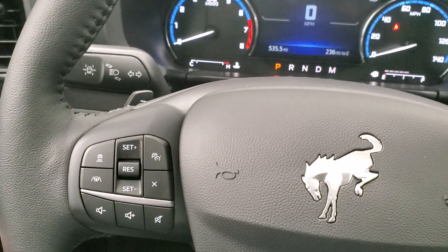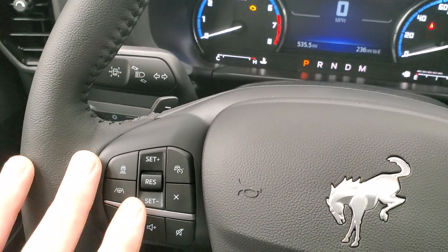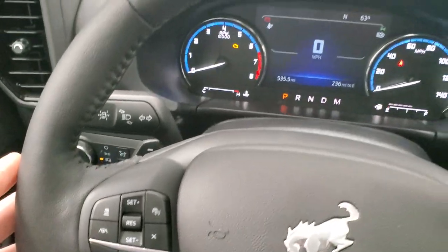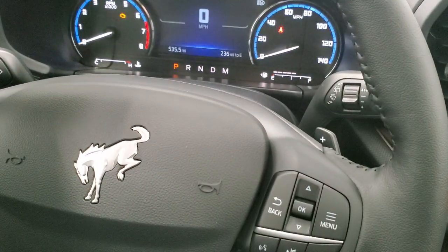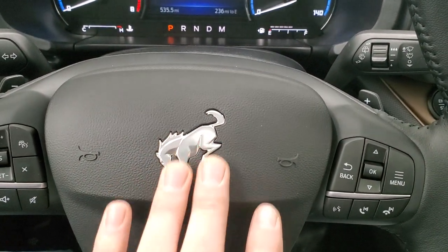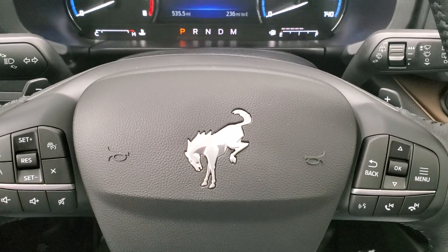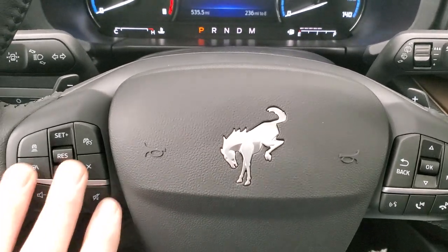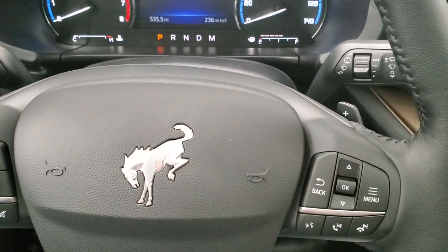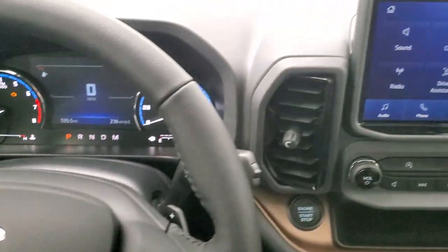On the steering wheel you get lane keep assist and lane departure warning, adaptive cruise control, and forward collision warning. You also get a heated leather-wrap steering wheel. The thing that most people gravitate to right away is the Bronco logo on the steering wheel — you instantly know what you're driving. You have your normal cruise controls, volume controls, Bluetooth controls, menu controls, and paddle shifters on the back for manual drive mode.